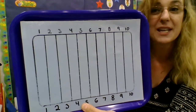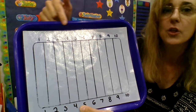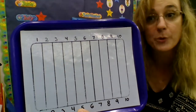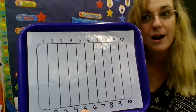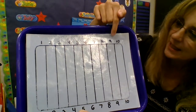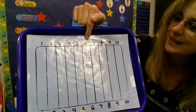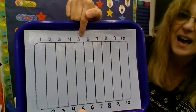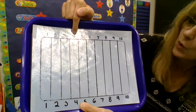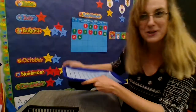Now I'm going to count backwards from 10 all the way back to 1, and then we're going to blast off into our number activity. Here we go. 10, 9, 8, 7, 6, 5, 4, 3, 2, 1. Blast off!